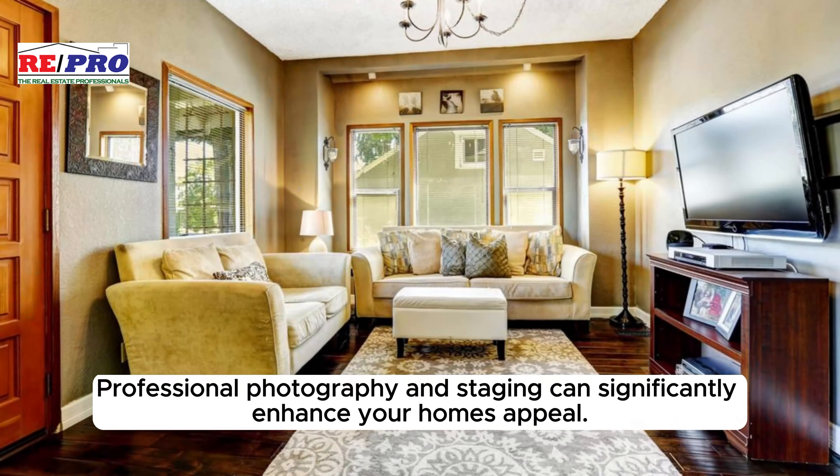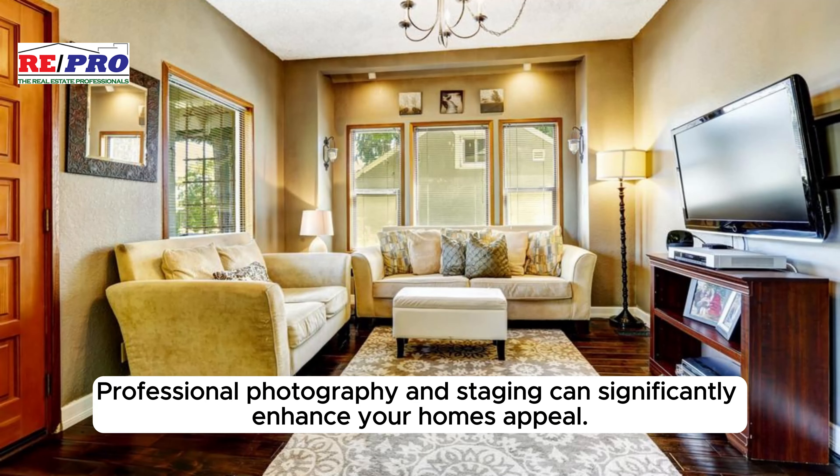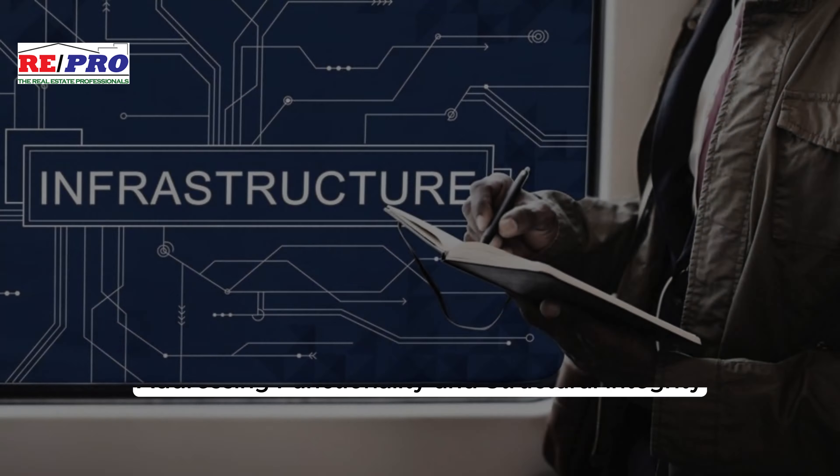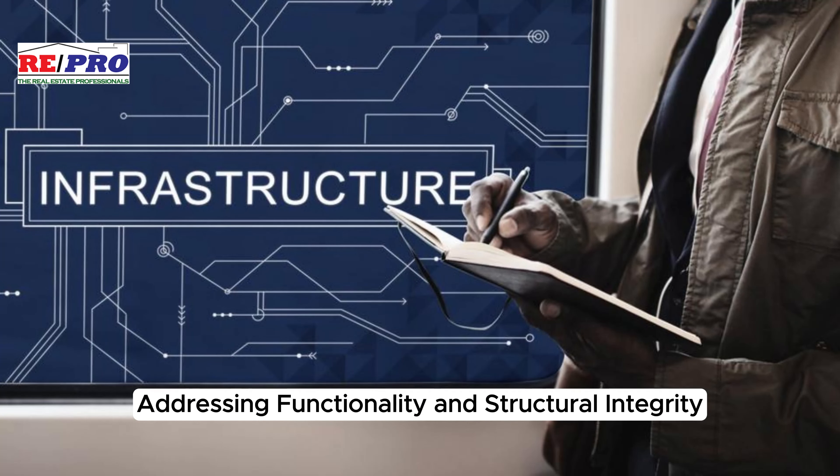Invest in professional services — professional photography and staging can significantly enhance your home's appeal. A skilled realtor can facilitate negotiations and marketing. Addressing functionality and structural integrity is also essential.